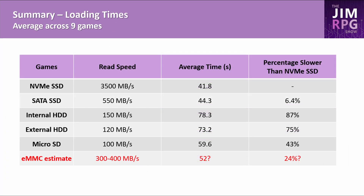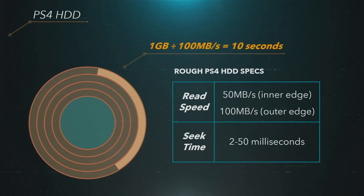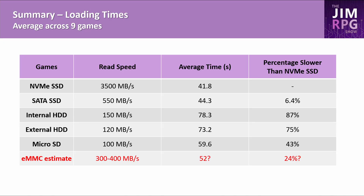Averaging loading times across the 9 games, there's not much difference between the NVMe SSD at 3,500MB/s and the SATA SSD at 550MB/s, suggesting other bottlenecks are at play. This may relate to how SSDs differ from hard disk drives — as Mark Cerny noted in the PS5 hardware reveal, seek times on SSDs are instantaneous, while hard disks must physically spin to find data. This may also explain why microSD cards perform faster than hard disk drives despite similar read speeds. I interpolated that eMMC storage on Steam Deck will be approximately 25% slower than the SSD models.